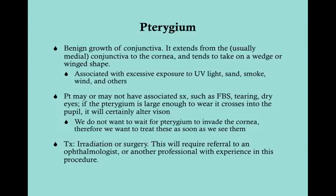We don't want to wait for the pterygium to invade the cornea, so we want to treat this as soon as possible. If the pterygium invades the cornea, you can get corneal scarring, which would be problematic. The way these are treated, you refer them to an ophthalmologist who will do either radiation or surgery — usually a referred procedure done by someone with specialized training. So unlike a pinguecula, a pterygium requires treatment.